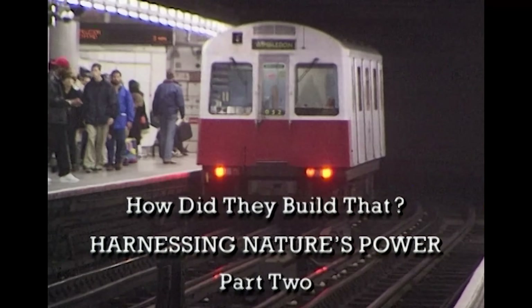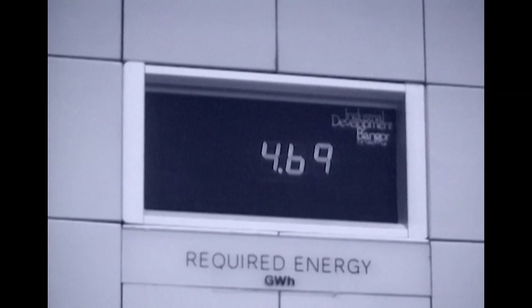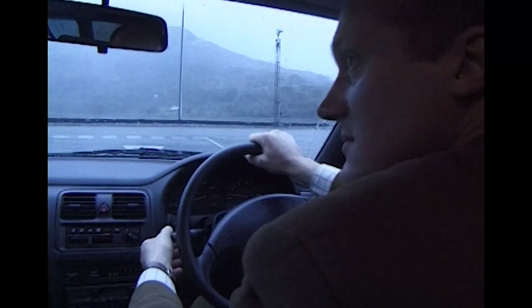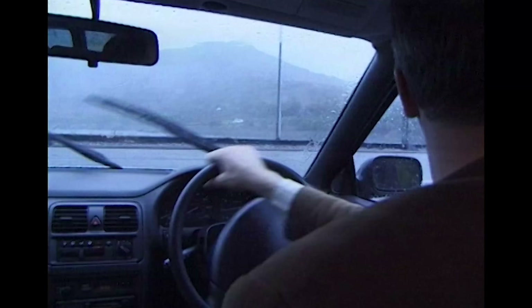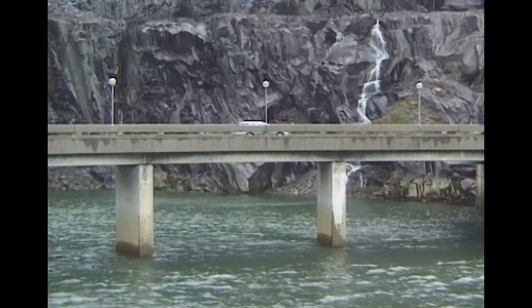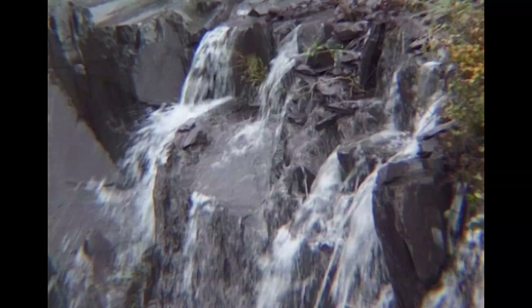Electricity is a modern convenience we all take for granted. Whenever we flick a switch, we never doubt that our needs will be met in an instant. The problem is that at certain times, like at the end of a TV program or during the adverts, millions of kettles and lights are switched on all at once. It's a daily problem that requires an instant response. The simplest solution is to harness another of nature's elements — the immediate power of falling water. The challenge would be to design a system that could work on an unprecedented scale.